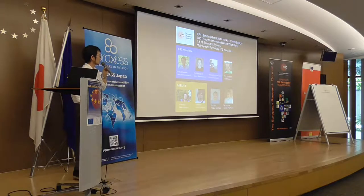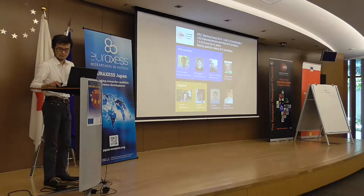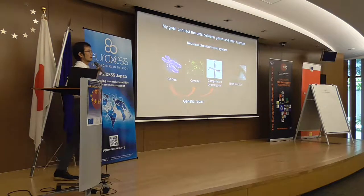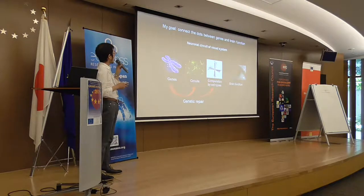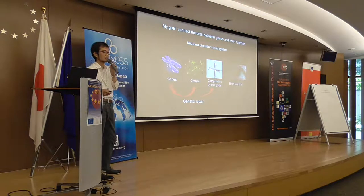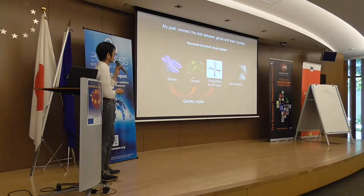So I now have eight or nine people in my group. My research focuses on investigating neuronal circuits of visual systems using mice as a model system. Our goal is to link from genes to circuits, computation, to brain function.